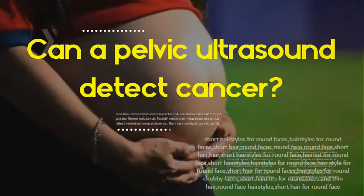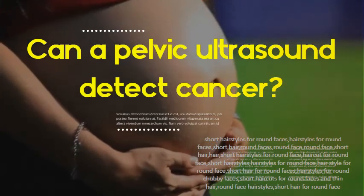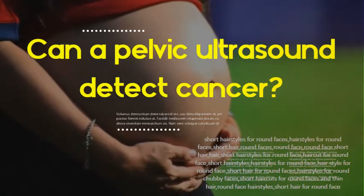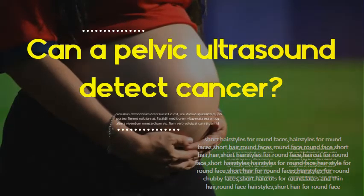Can a pelvic ultrasound detect cancer? No. TVUS, transvaginal ultrasound, is a test that uses sound waves to look at the uterus, fallopian tubes, and ovaries. By putting an ultrasound wand into the vagina, it can help find a mass or tumor in the ovary, but it can't actually tell if a mass is cancer or benign.